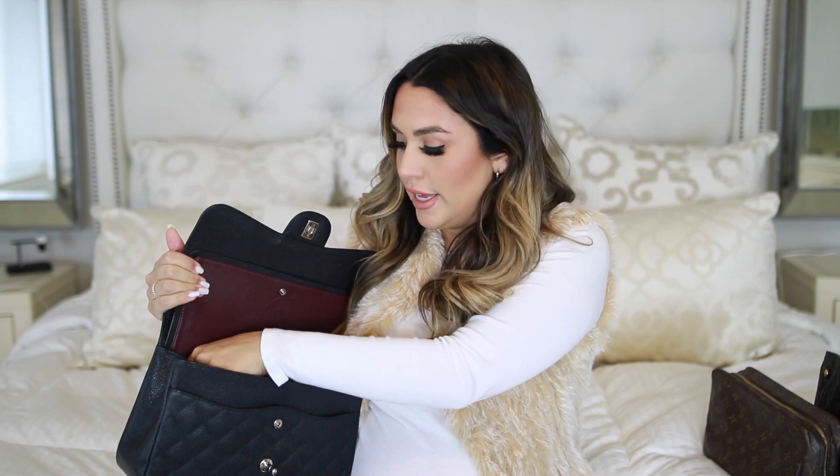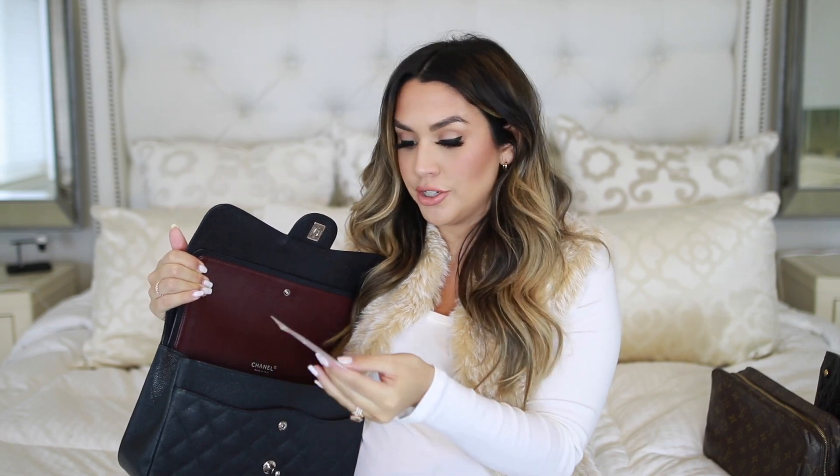The first thing I keep in one of the small pockets in the back is actually just the certificate of authenticity and the tag from Fashionphile. You don't have to keep this — I just like to always keep all of my tags with my bags, whether I bought them brand new or pre-loved.